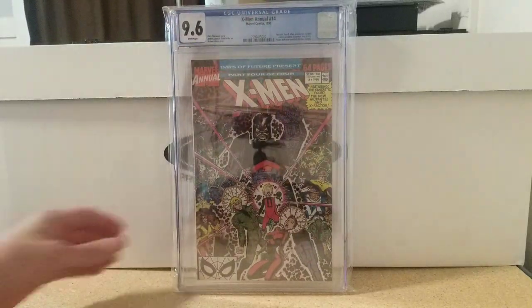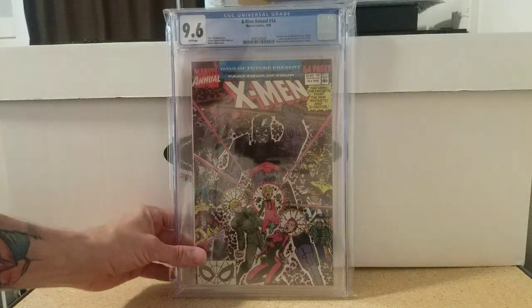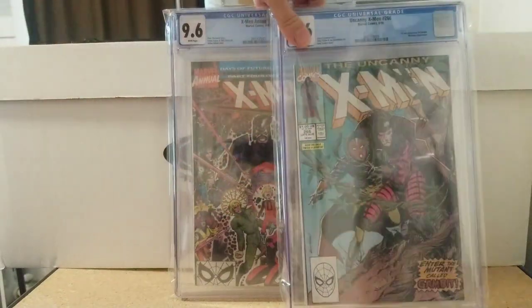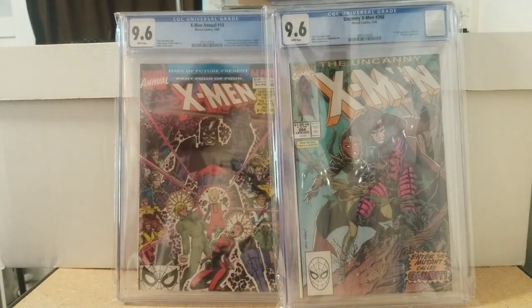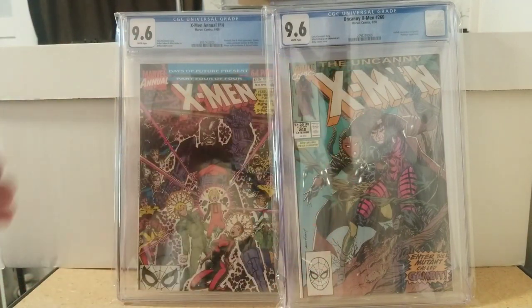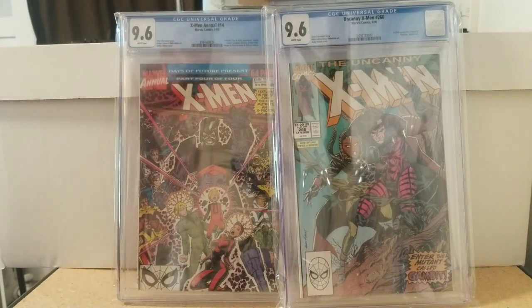X-Men Annual 14, 9.6 white pages — first cameo appearance of Gambit, but I still say it's the first appearance. And just in case, I have X-Men 266 to go with it, 9.6 white pages. I say that's the first appearance, a lot of people disagree, but it doesn't matter — I've got them both, same grade, same page quality. We're good.